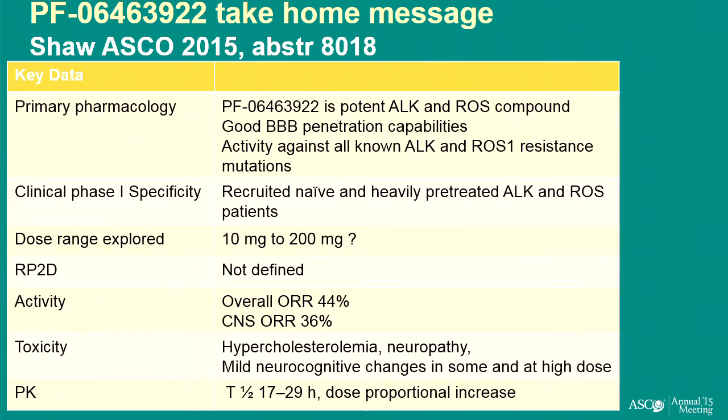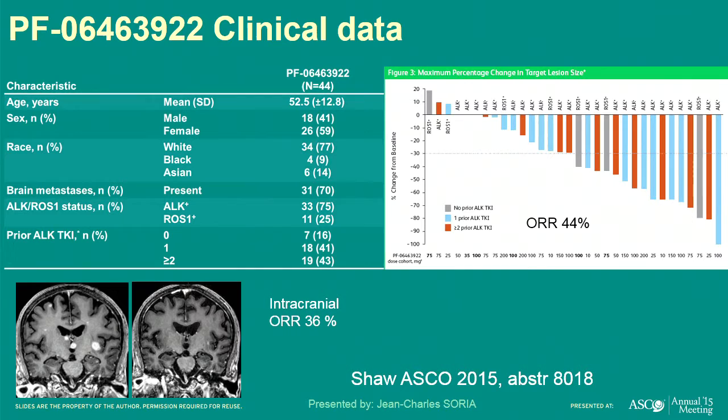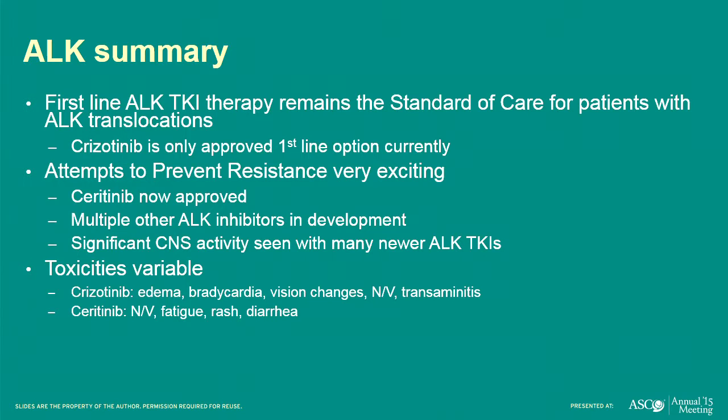Other ALK drugs in development are showing high responses of 40–50% and significant activity in the brain. To summarize ALK: first-line ALK TKI therapy is the standard of care for patients with ALK translocations; Crizotinib is currently the only approved first-line drug. Ceritinib is approved after Crizotinib. Alectinib is likely to be approved in the near future. There is significant CNS activity with many of these drugs. Toxicities vary — rash, edema, bradycardia, vision changes, diarrhea — but are usually pretty well managed.